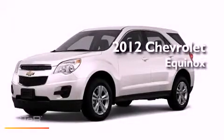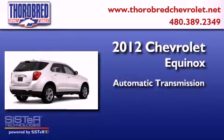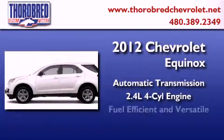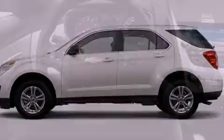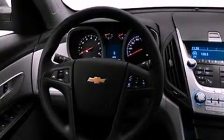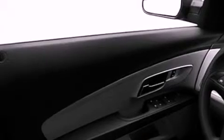This is a brand new 2012 Chevrolet Equinox. This crossover has an automatic transmission and an inline four-cylinder engine. Its top features include speed-sensitive volume controls, commercial-free satellite radio, and a tire pressure monitoring system.